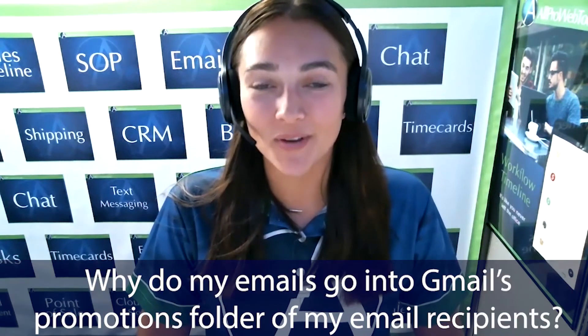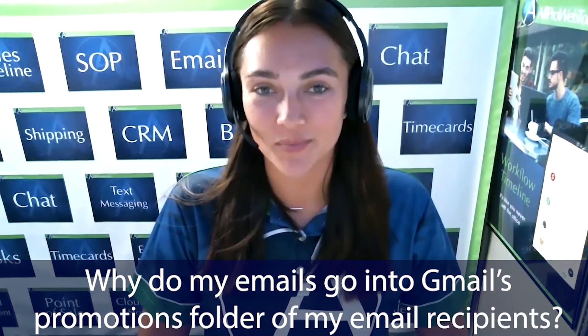Hey everyone, this is Kayla with AllProWebTools and in this video I'll be answering a question that a lot of people ask me: Kayla, why do my emails go into Gmail's promotions folder of my email recipients?